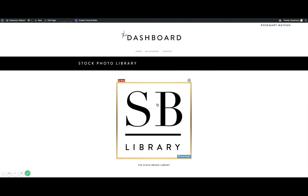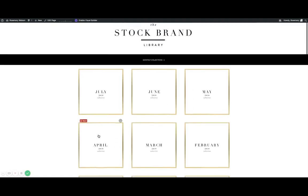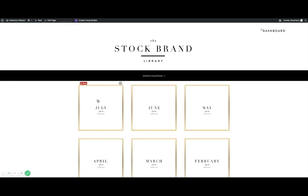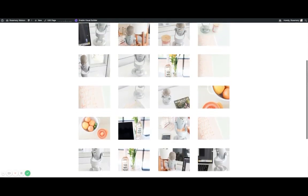Let me show you what the library looks like right now. The last collection we did was in July — we have not done an August one yet, and we might change these to different themes. But you can go month by month through what we've added in the past, and it will show you all of the different images.